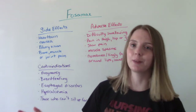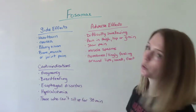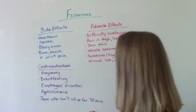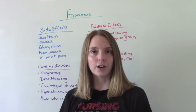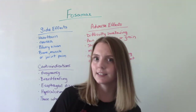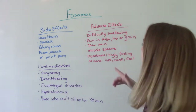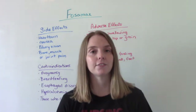Who should not have this medication? Those who are pregnant or breastfeeding, those who have any sort of esophageal disorder, hypocalcemia (not enough calcium), and those who can't sit up for 30 minutes. When you take this medication, it is recommended that you only take it with water because it does interact with food, and that you sit up for 30 minutes after taking it — because it can cause esophageal ulceration. That's a big deal. That links to the difficulty swallowing adverse effect, so it's very important that patient education covers sitting up for those 30 minutes after taking it.